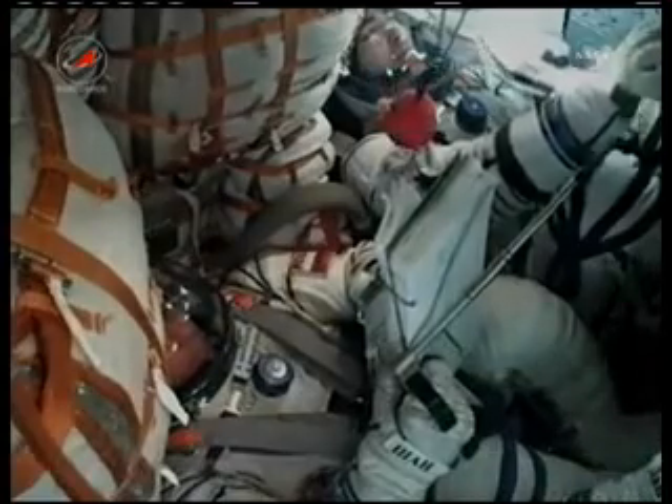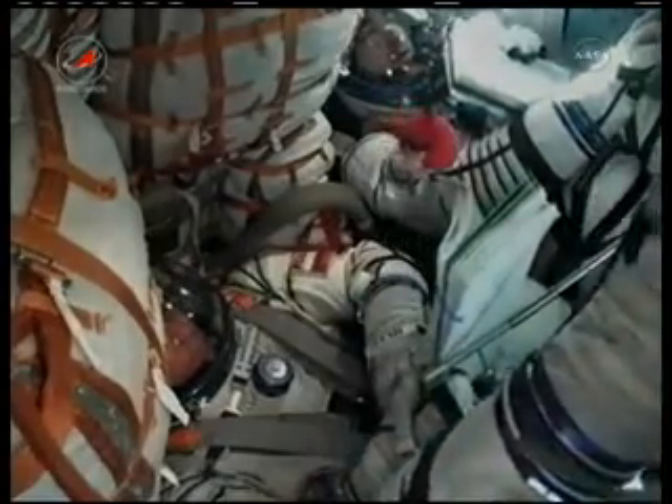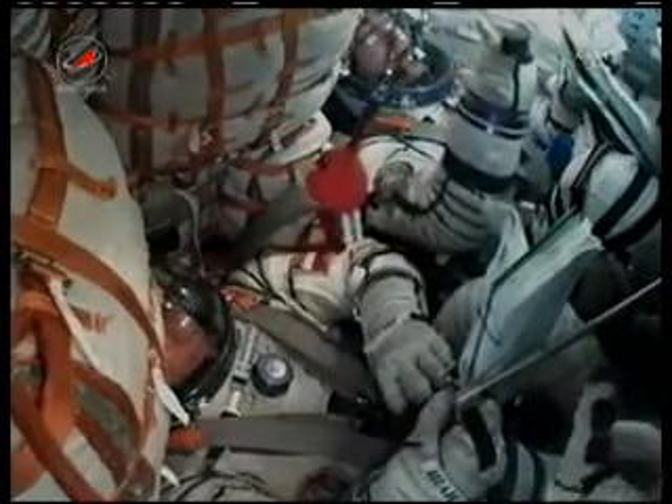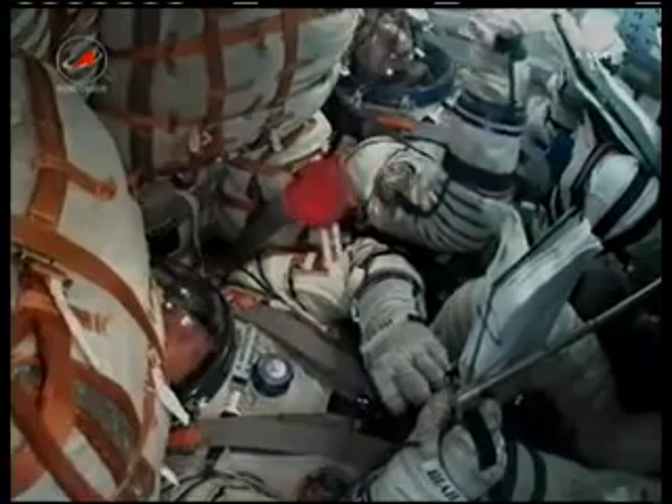The Soyuz is now in its preliminary orbit of 143 by 118 miles. That orbit will be raised systematically over the course of the next two days, placing it in close proximity to the International Space Station. Control of the spacecraft from here on will be overseen from the Russian Mission Control Center just outside of Moscow.